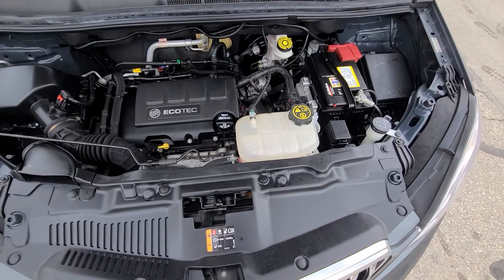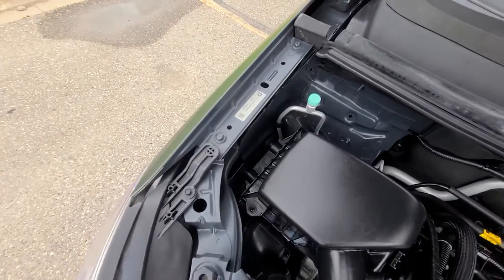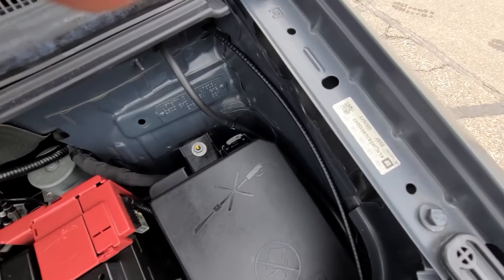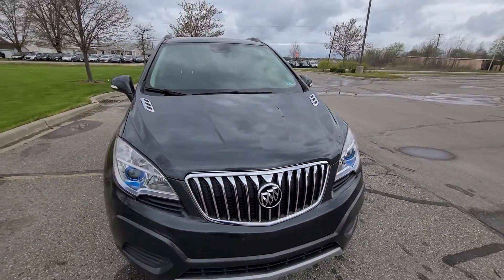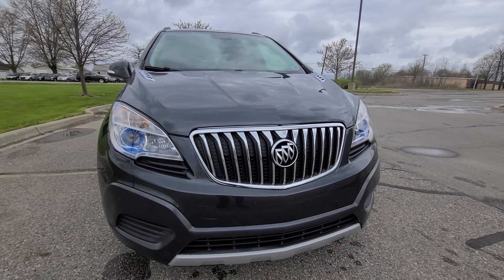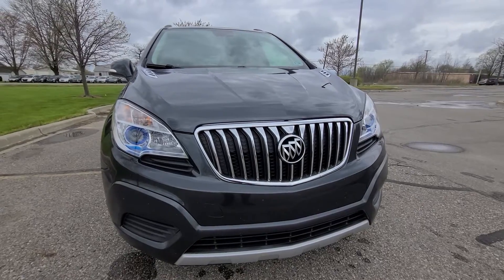There is no history of bodywork in the engine bay whatsoever — original VIN number stickers intact, same for the hood. This vehicle was stolen and recovered after 30 days. The insurance company had already paid the previous owners, so we ended up buying it from them — this is what we do.